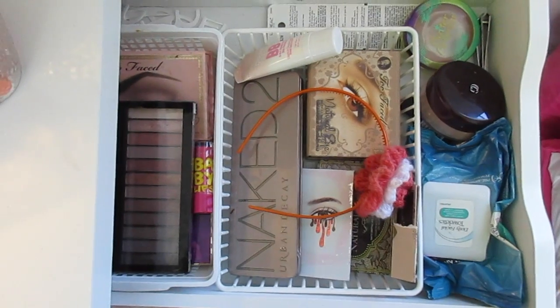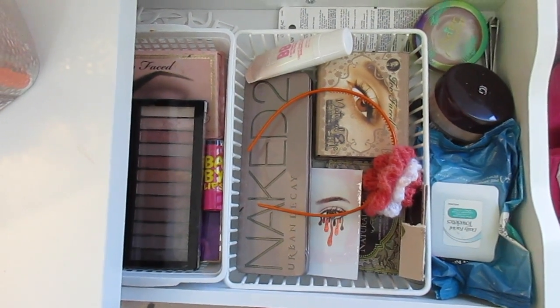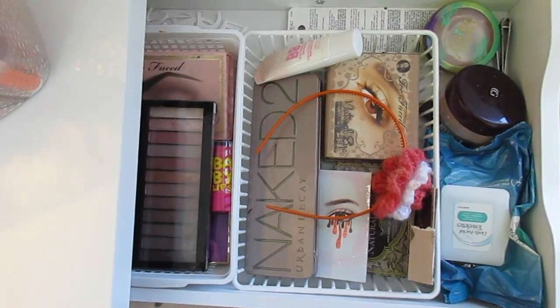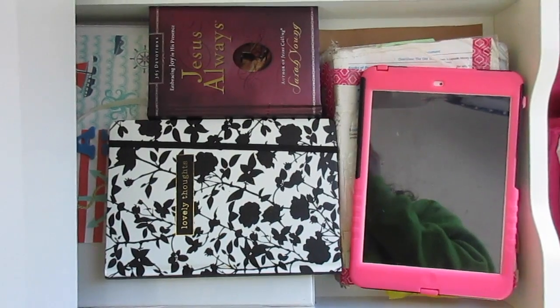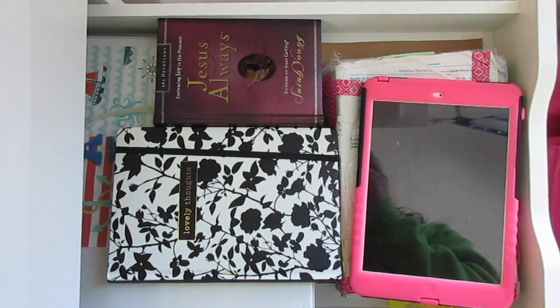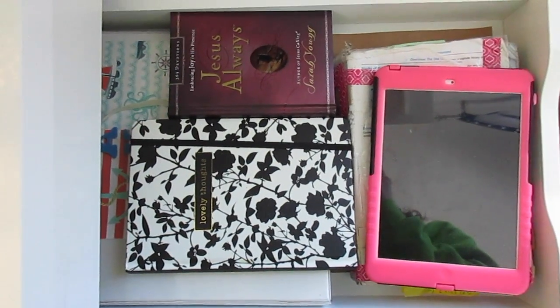On the other side of my desk is my makeup drawer, which has all my eye makeup palettes and extra makeup that I use. This is what I call my Bible study drawer — it has my prayer journal, my Bible, my notebooks, my Jesus Always, and then my iPad which has studies on it.